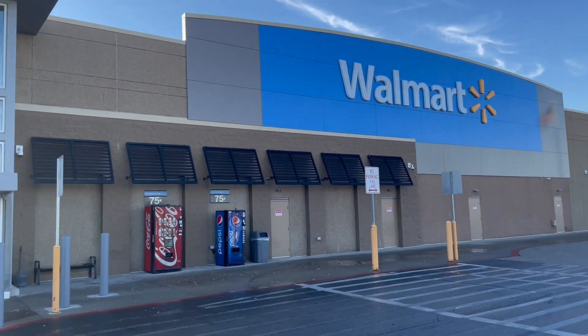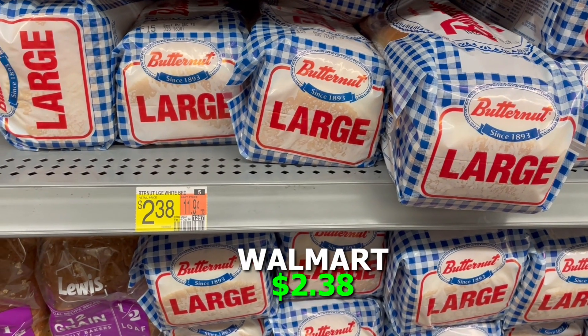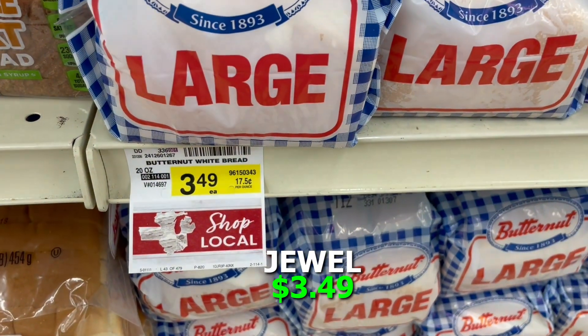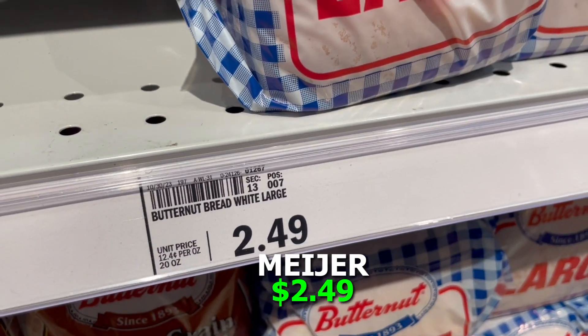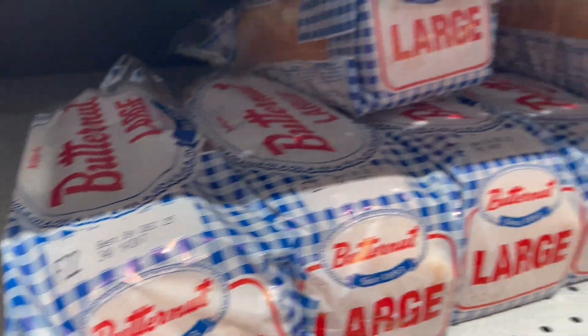We went to Walmart first and looked at a loaf of bread — we chose Butternut, a large loaf. Walmart had that for $2.38, Jewel had that same loaf for $3.49, and Meijer had that loaf for $2.49. So Walmart was the big winner on bread.